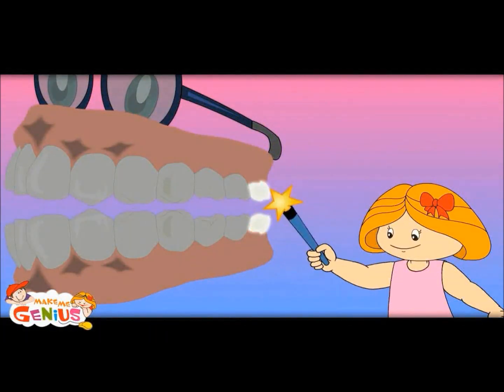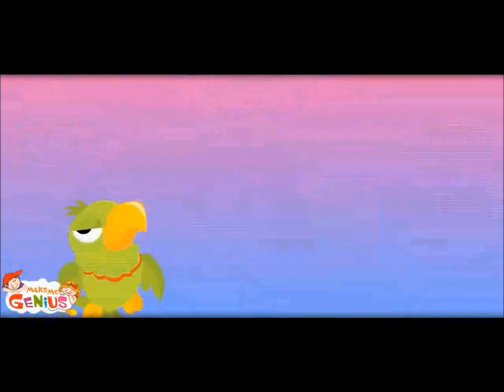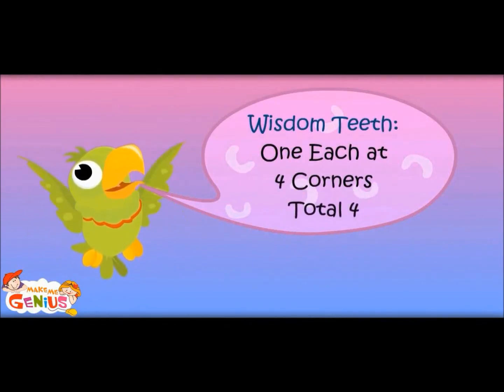This is an interesting tooth. It is called the wisdom tooth. It comes only when you are above 25 years. What does it do? They don't do much — they only tell that you are a big person. Wisdom teeth: one each at four corners, total four.